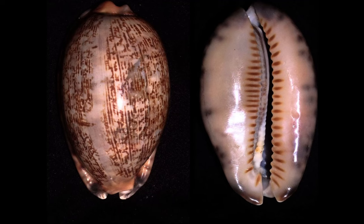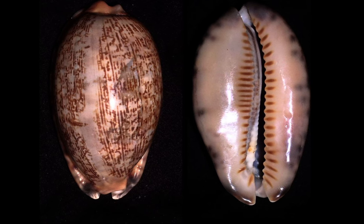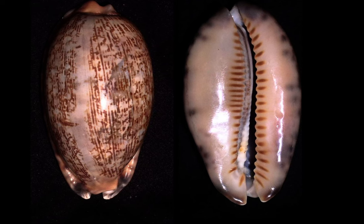The outer, final whorl of adult shells wraps around and envelops the inner whorls, hiding the spiral structure visibly seen in other snail shells.